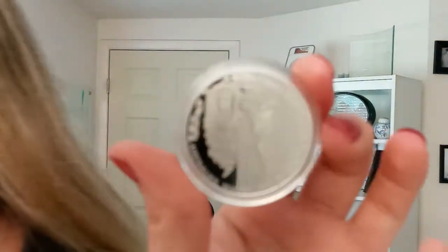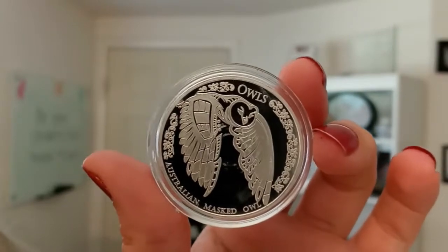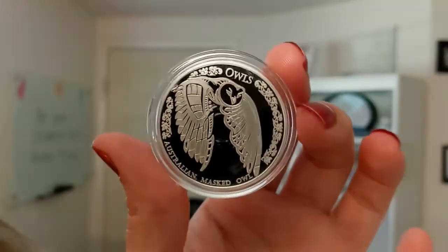Hello, my name is Chrissy. I'm one of the co-founders of Quicksilver, and I have a beautiful coin to share with you today. This is the 2022 Australian Masked Owl 1-ounce silver Tokelau coin.